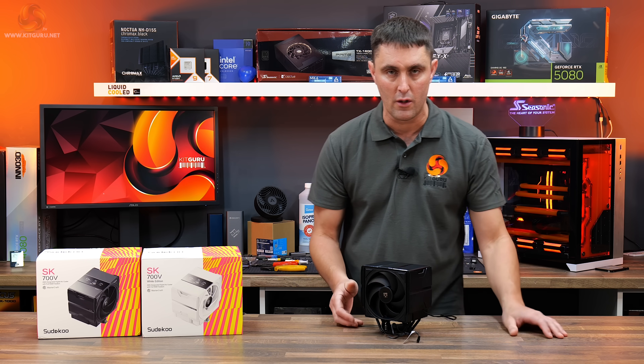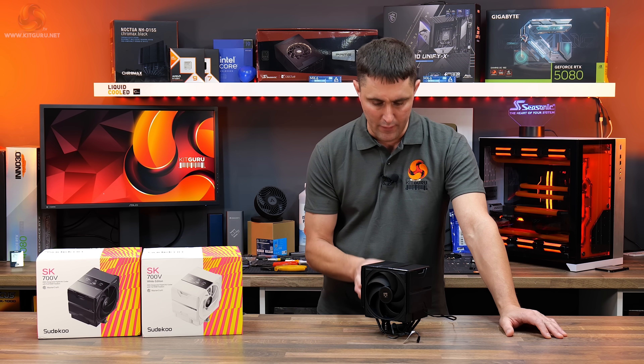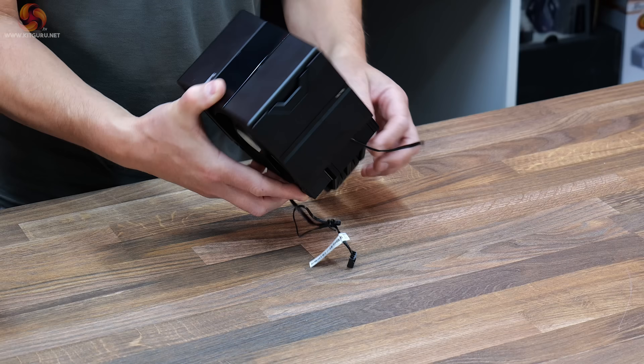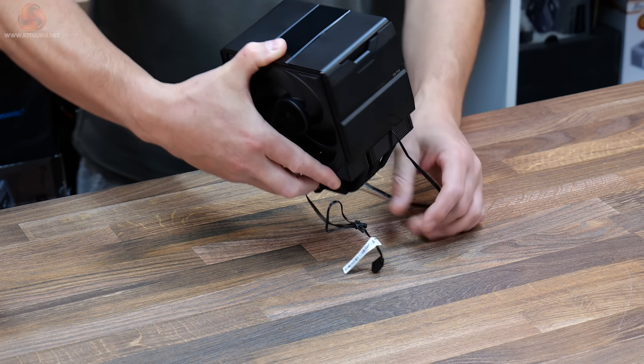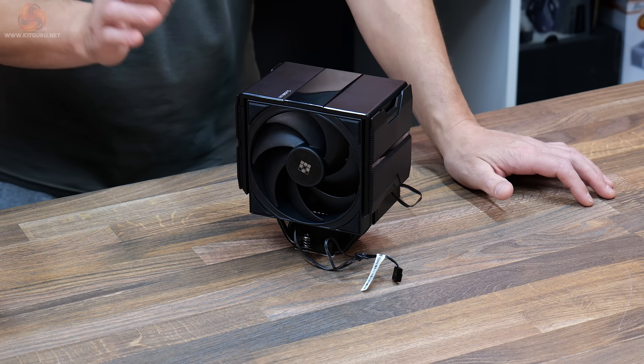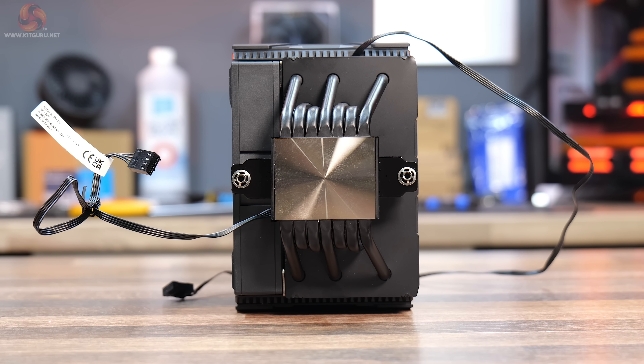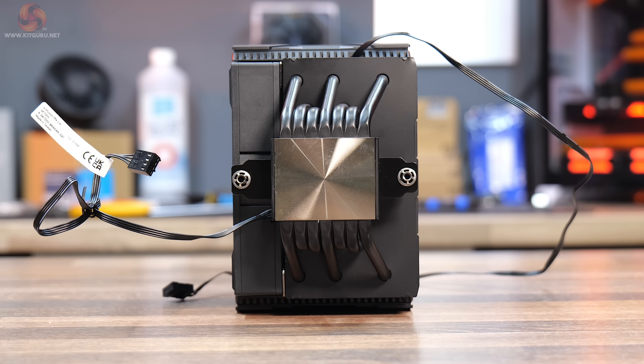There's no Intel support at all. No AMD AM4 support. It is just compatible with AMD AM5. It's a single tower heatsink and it only comes with a single 120mm fan. It has a total of seven 6mm copper heat pipes mounted into a copper base plate.